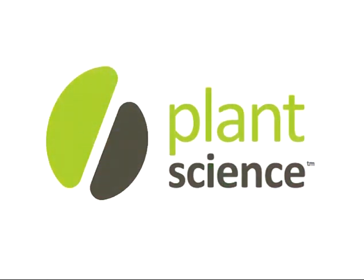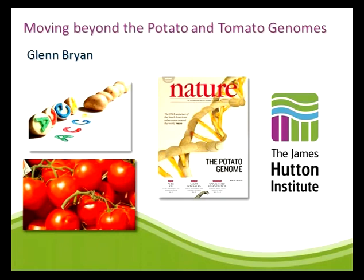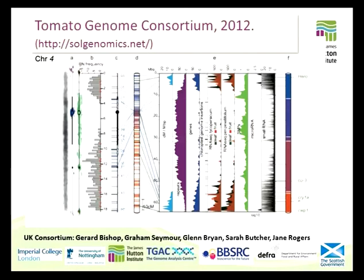I'd like to start by thanking the organizers for allowing me to speak today about work on the potato and tomato genomes. As you'll know, the potato genome was published last July in Nature, so we're obviously all very pleased about that.